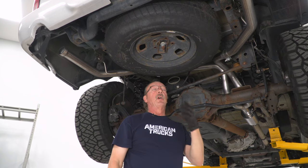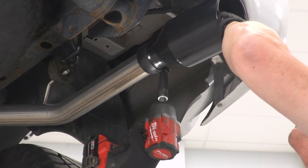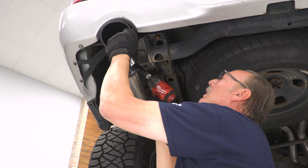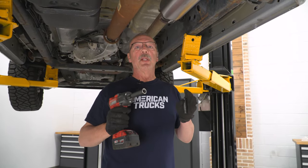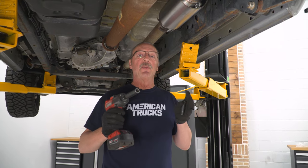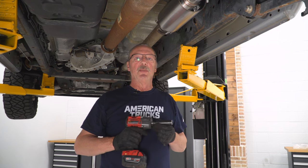Now we'll install the exhaust tips, snugging them up using our 13 millimeter socket. Now that we've got our system completely installed and we've double-checked our alignment to make sure everything is straight and not interfering with anything, we can go back through and tighten up all of our clamps for the final time and go ahead and drive this thing.